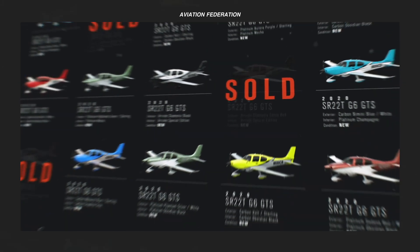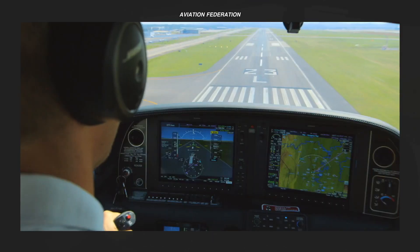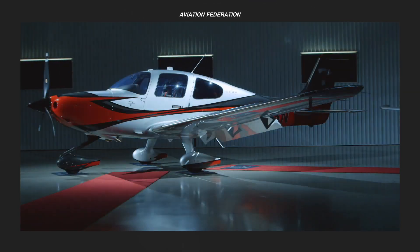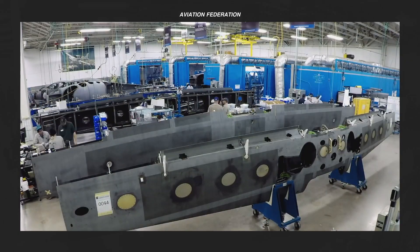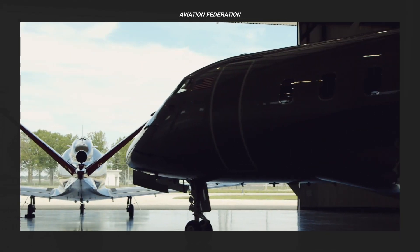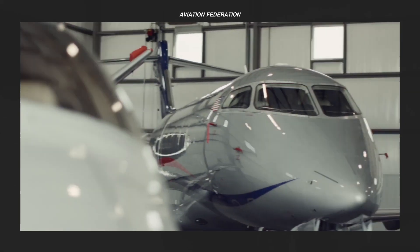In today's video, we'll talk about Cirrus aircraft models, comparing their design, performance, and other features. Stick around to see which aircraft deserves our top spot. This is Sophie and you're watching Aviation Federation, sharing with you exciting information about the latest and greatest in aviation and beyond.